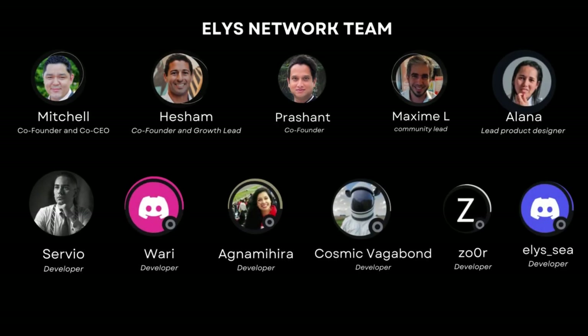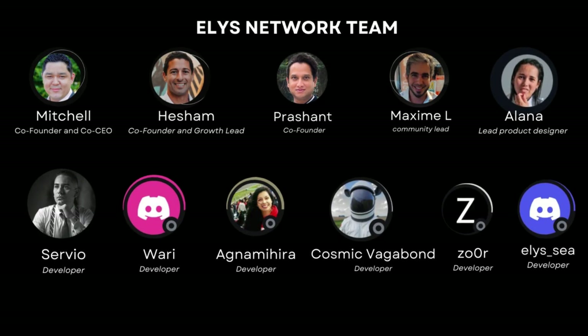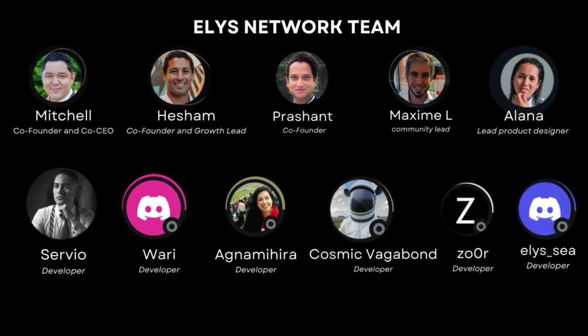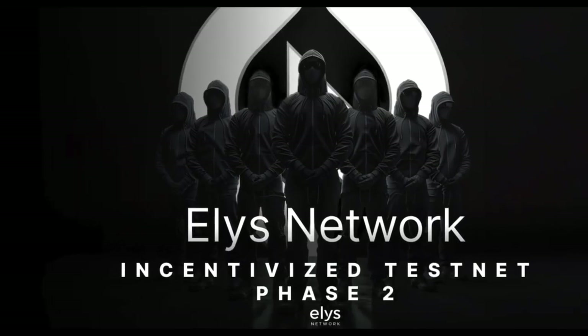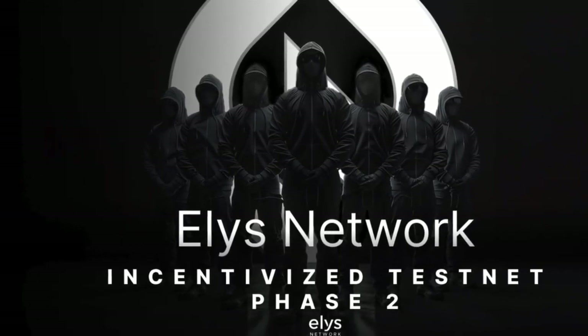Introducing the talented team behind Elis Network — meet the experts driving their vision forward. Elis Network has raised a $2.5 million seed funding round from various strategic investors.